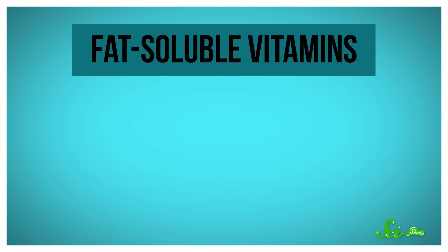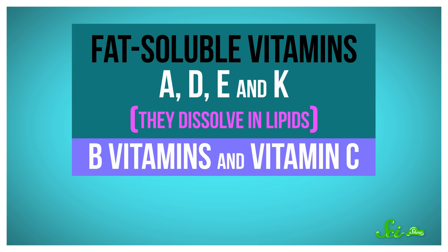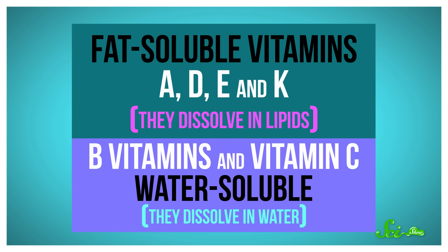Vitamins are important compounds that our bodies need to grow and function. But we need to get them from food because we can't make them, or enough of them, ourselves. There are fat-soluble vitamins — A, D, E, and K — which means they dissolve in lipids. And B vitamins and vitamin C are water-soluble, which means they dissolve in water. Different vitamins come from different foods.